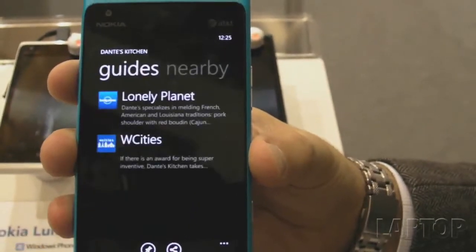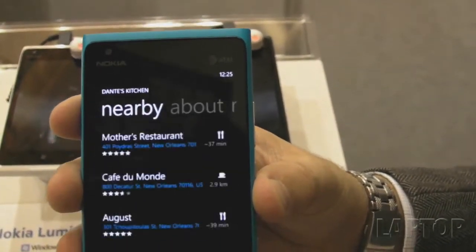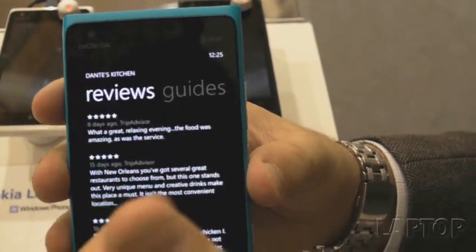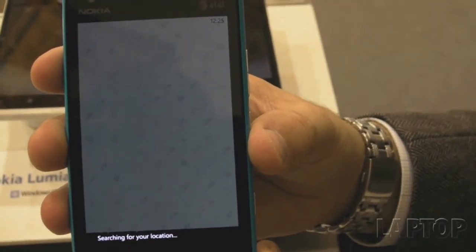Does it only leverage TripAdvisor at the moment? It leverages multiple partners that we have, such as Low on the Planet and Double Your Cities. It also gives you nearby recommendations, and if you want, you can of course get directions to that place.